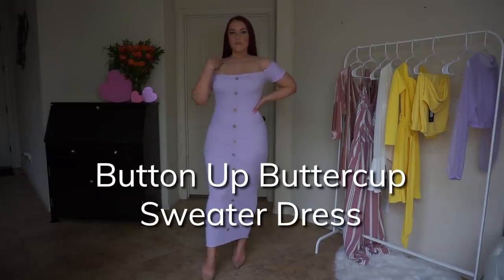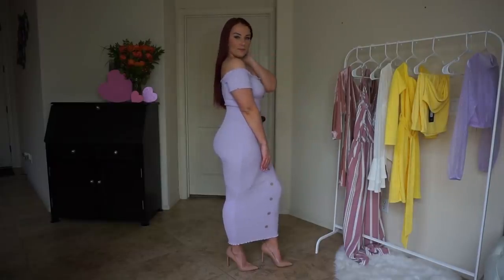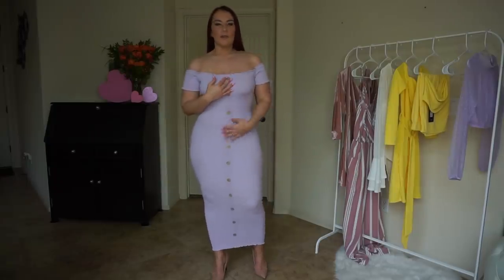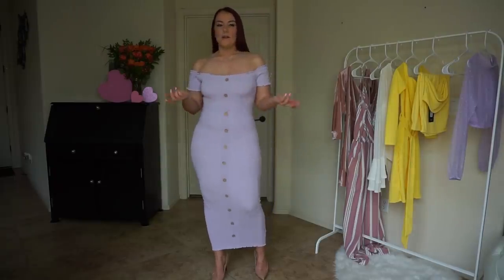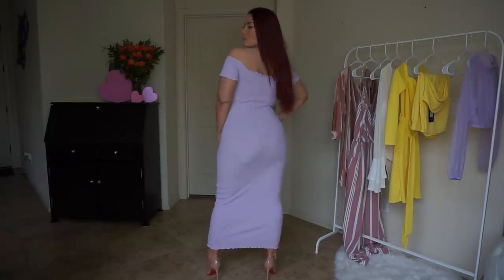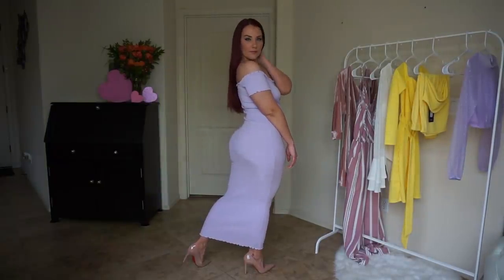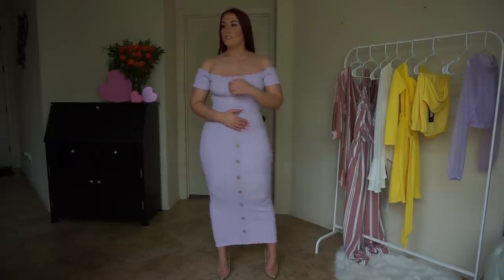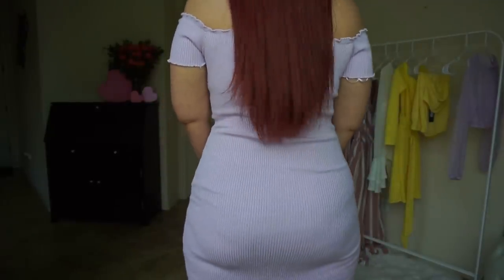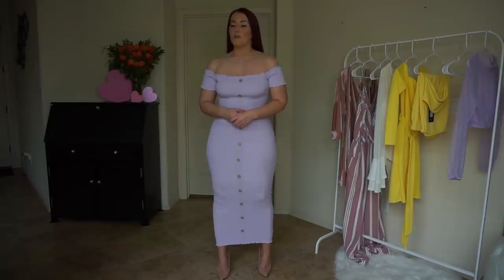So this is the Button-up Buttercup sweater dress in lavender. It pretty much goes all the way to my ankles — I don't know if I'm just short, but it is a super long dress. Off the shoulder, it has these faux buttons down the middle that actually do not button anything. The material is super stretchy, so super easy to get on. I love how this conforms to my body and I love the length of it. I think it's very different. Lavender is just an easy pastel color that you can wear, especially now when it's not too hot out yet — it's a great way to wear some pastel color while it's starting to warm up.